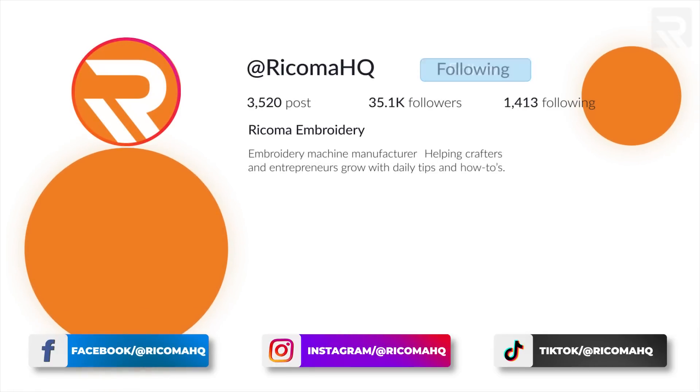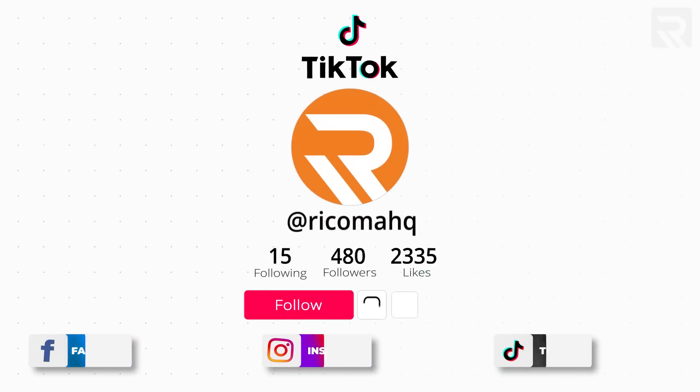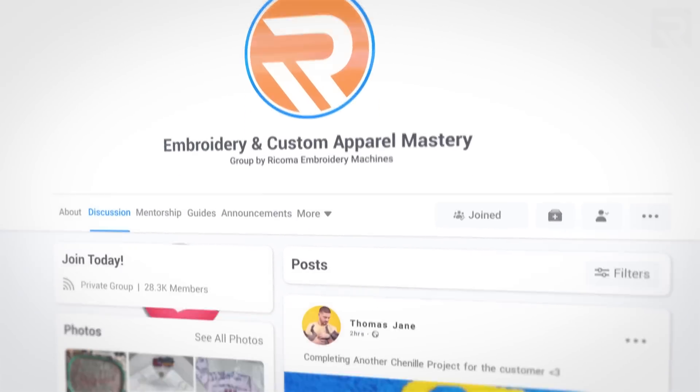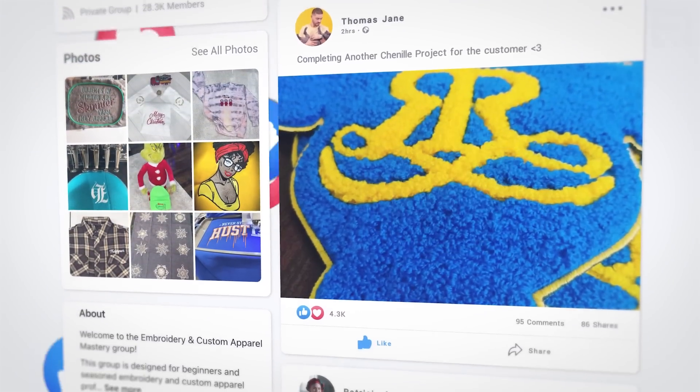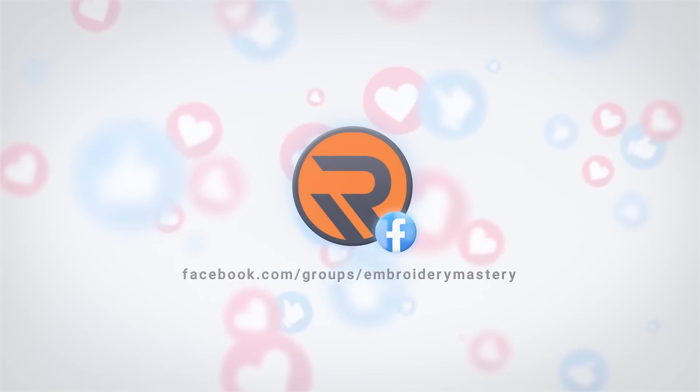If you haven't done so already, make sure to follow us on all of our social channels down below. We're very active on all of these channels, giving out content on a regular basis — pretty active on Instagram and on TikTok for some entertaining content. Last but not least, if you want to be a part of the network and the community of apparel decorators, join our free Facebook group, Embroidery and Custom Apparel Mastery, where there's now over 30,000 embroiderers and custom apparel decorators sharing their tips and tricks of the industry.